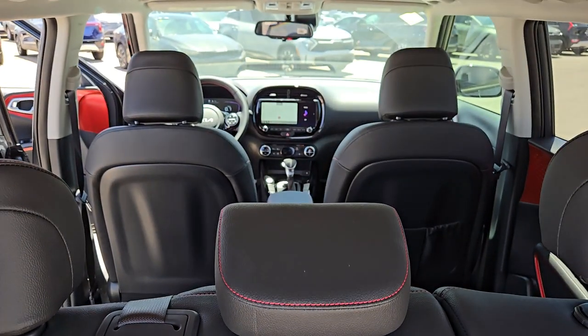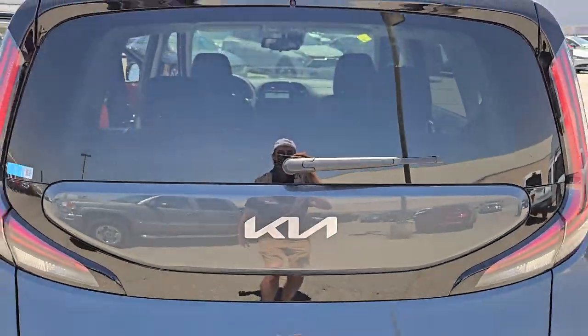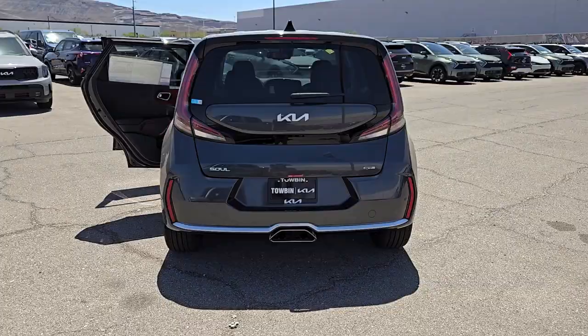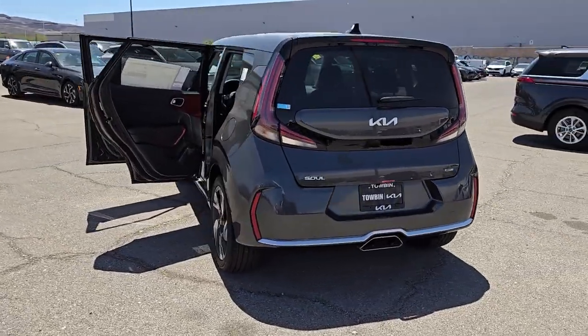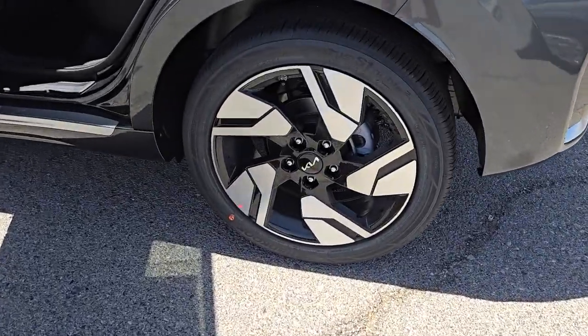These are just some of the great options this vehicle comes with: Apple CarPlay and/or Android Auto, navigation system, keyless entry, moonroof, backup camera, satellite radio, heated mirrors, alarm, dual zone AC, and aluminum wheels.